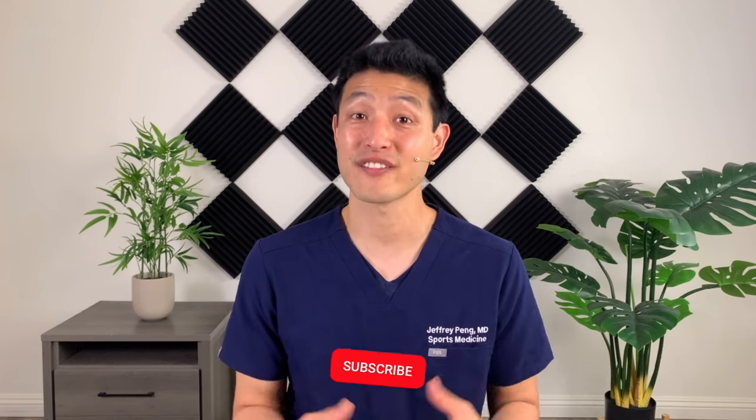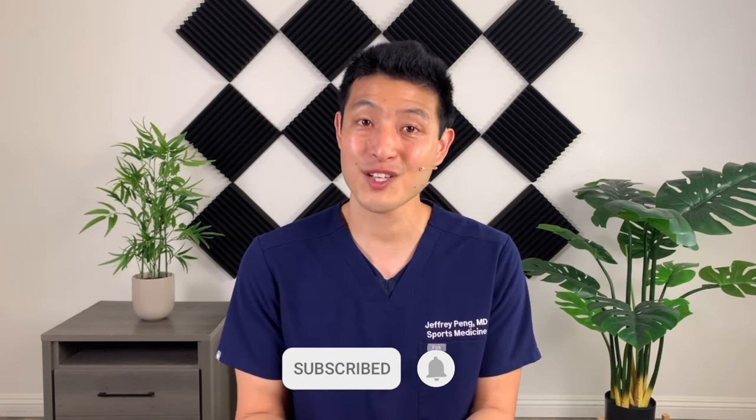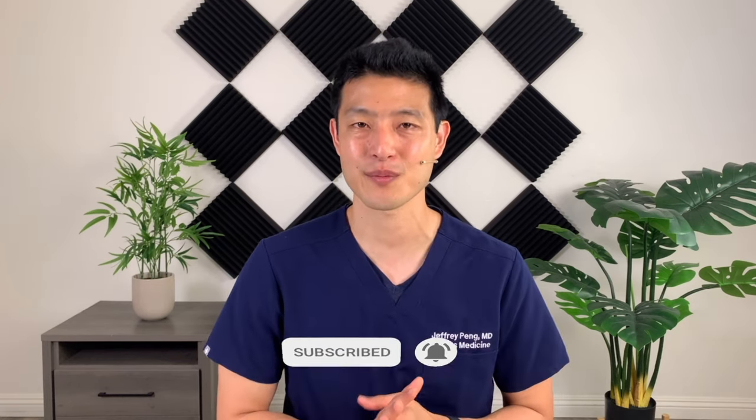Hey everyone, Dr. Jeff Pang here. My goal is to help each and every one of you live an active and healthy lifestyle, so if that's something you're interested in, please consider subscribing to my channel.